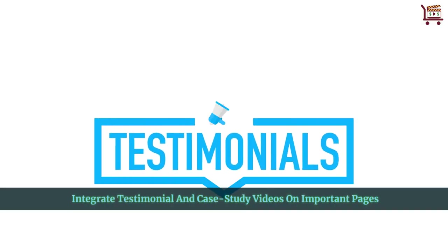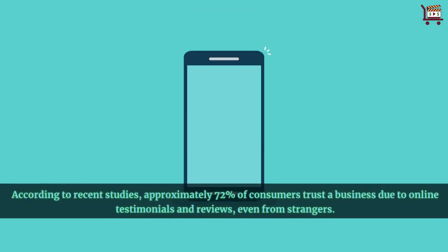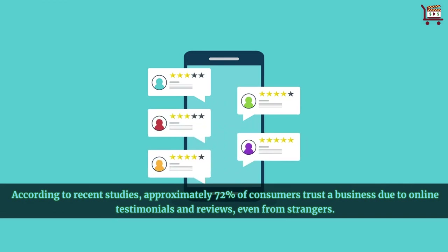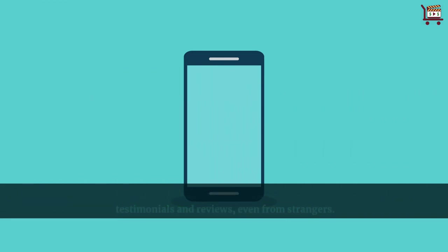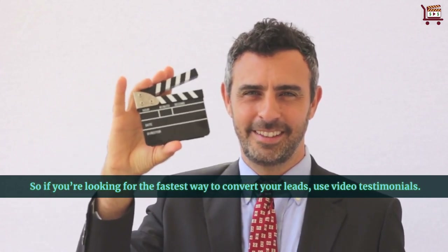Integrate testimonial and case study videos on important pages. According to recent studies, approximately 72% of consumers trust a business due to online testimonials and reviews, even from strangers. So if you're looking for the fastest way to convert your leads, use video testimonials.